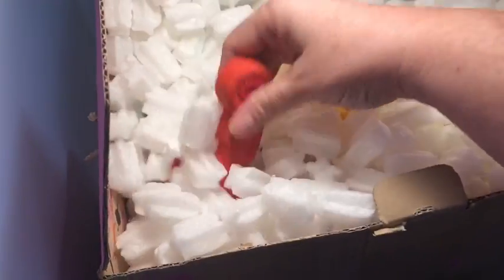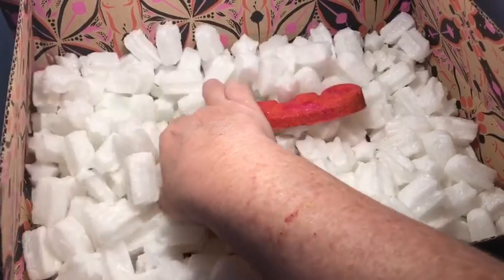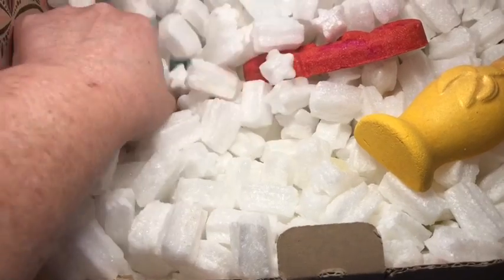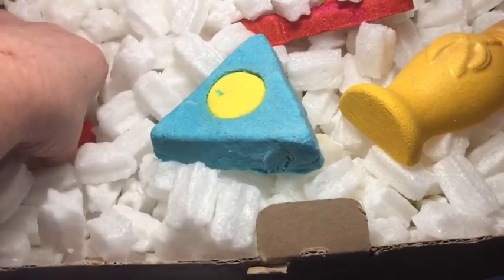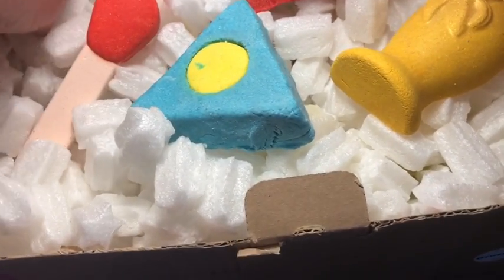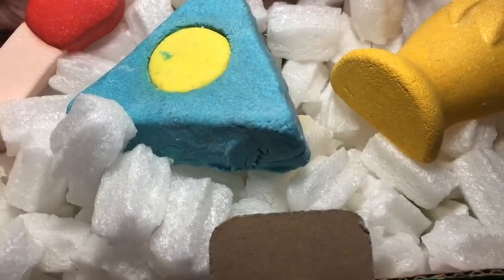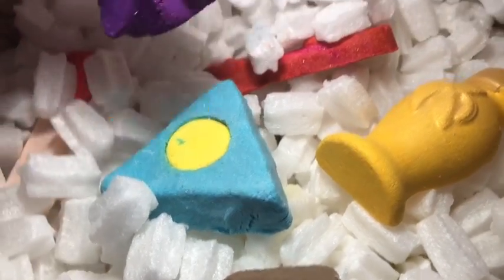So now we have these bubble bars here. I just pulled out Karma Chameleon and Fantabulosa. This right here is Space is the Place, and this is A Perfect Match. They go down in layers — layer one on top and layer two on the bottom. And this one is the Fantastic Cocktail.